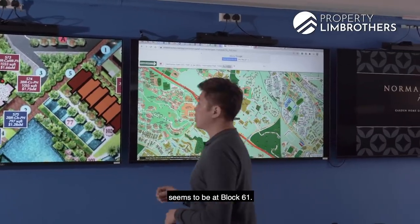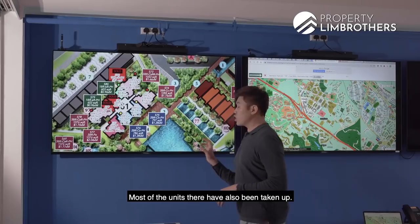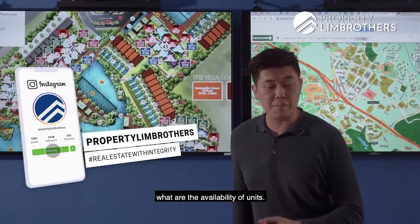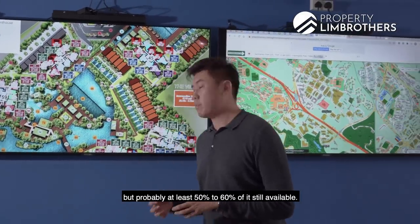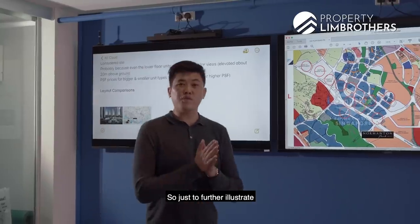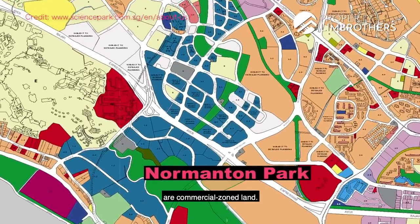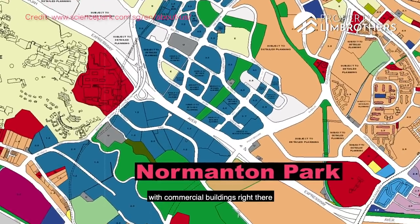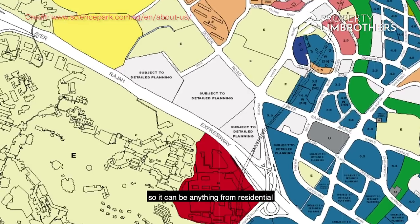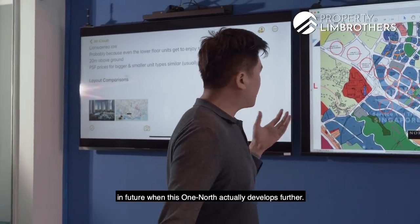Block 61 also seems quite popular — the three-bedder stacks at the four corners, stacks 77, 78, 73, and 74, have mostly been taken up. When you have a consultation session with us at Property Lim Brothers, we can provide live and updated availability of units — there's still probably at least 50-60% of units available. Bringing out the URA master plan, all the blue-shaded areas are commercial-zone land, with some already developed as business parks and in the One-North area. White sites circled on the map are subject to planning and could be anything from residential to commercial. This gives you a good spread of future tenants as One-North develops further.